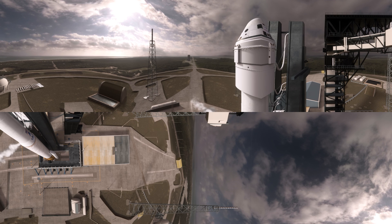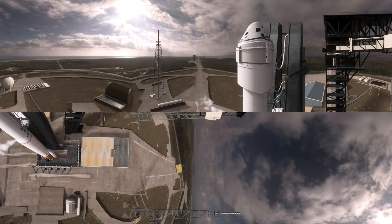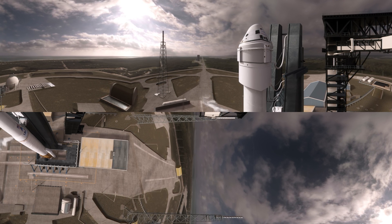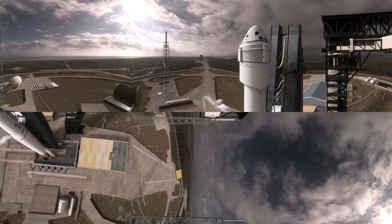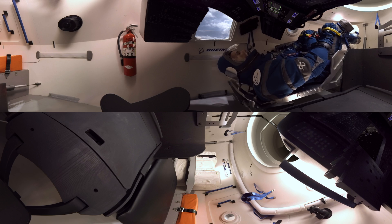All steps are complete prior to terminal count. Rock report rain status — range green. Mission director. This is the mission director, you have permission to launch. Status check — go Atlas. Go Centaur. Starliner is go for launch.